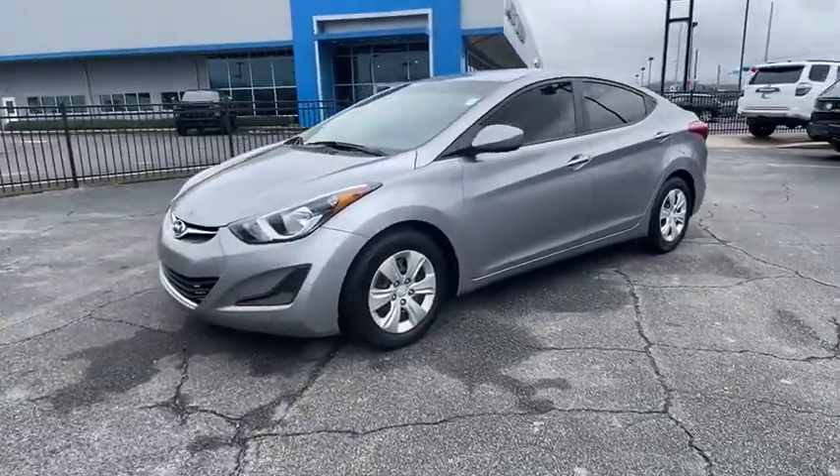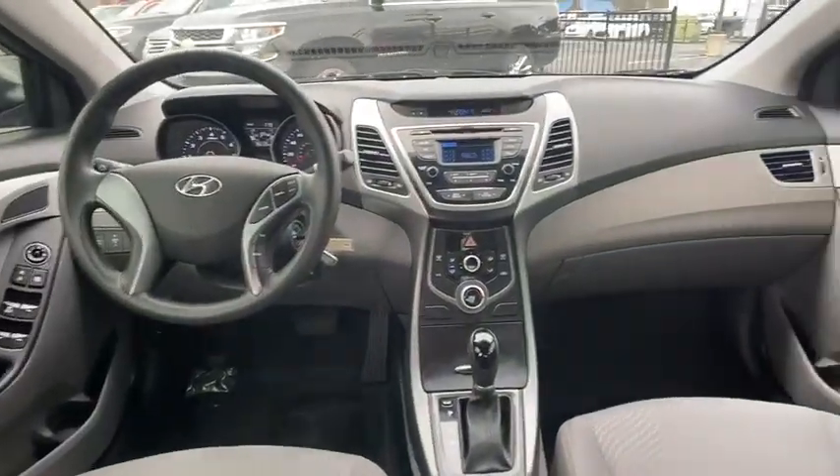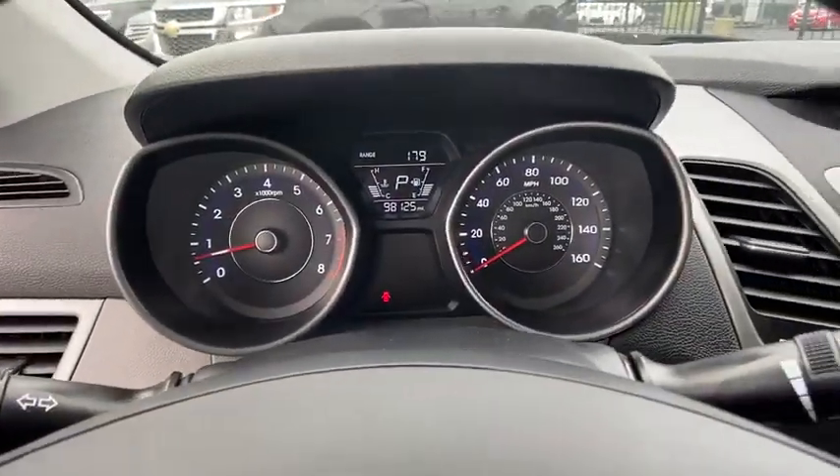Rear window defroster, power windows, security system, electronic stability control, CD player, remote keyless entry, brake assist, leather seats, overhead console, tachometer, panic alarm, driver vanity mirror.